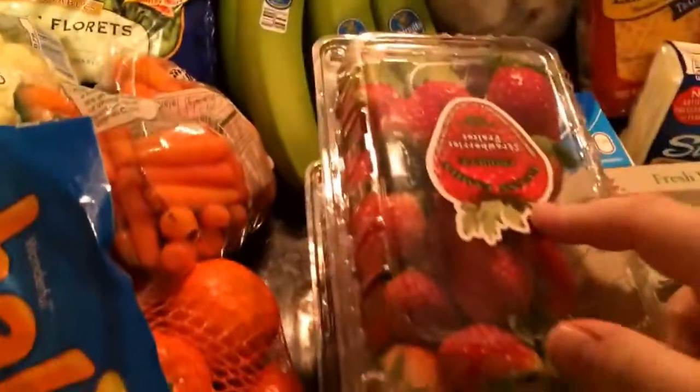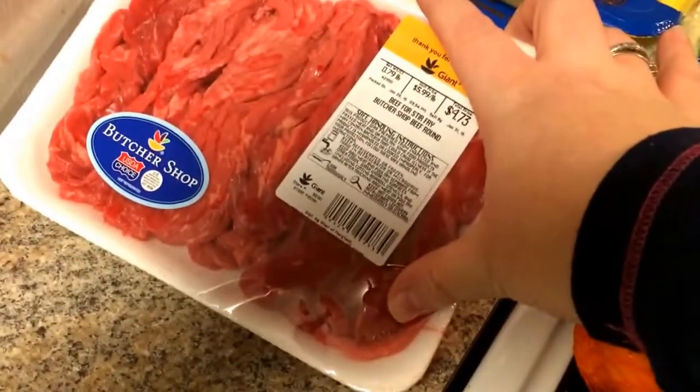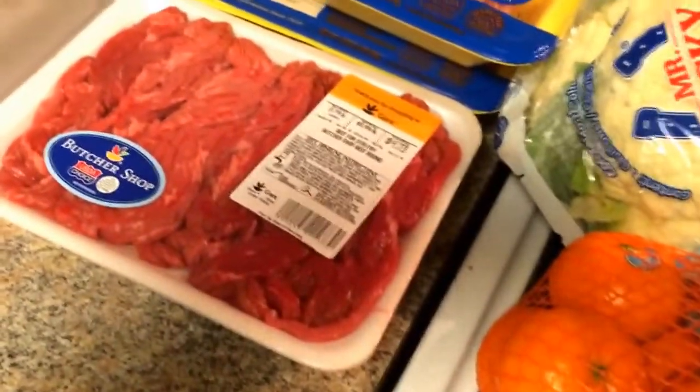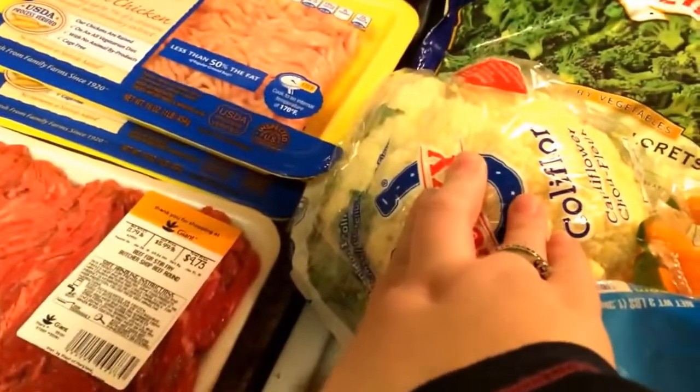Two bags of broccoli, very unripe bananas, strawberries, two packs of ground chicken, and two packs of stir fry steak. I saw a recipe on Facebook for an Asian style — I think it's Mongolian beef — and I'd probably have it with my cauliflower fried rice. My husband will probably have it with noodles.